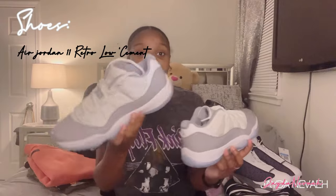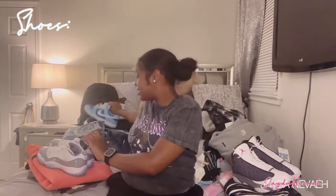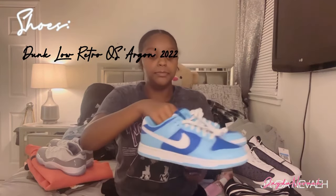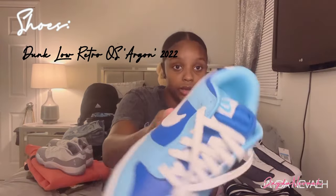I think I got all of my shoes off of GOAT. Then I got these Jordan 11s — I don't know the name — they're blue inside. And then I got these Dunks; these are just two different shades of blue and they got white in them. Y'all, these shoes are bomb, I like these shoes a lot.